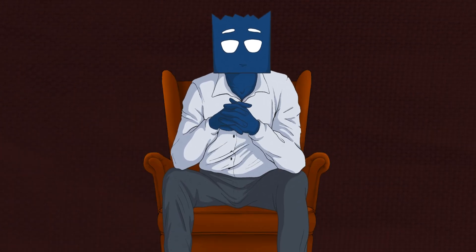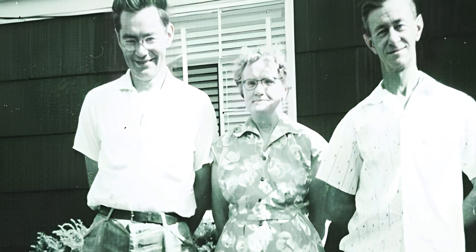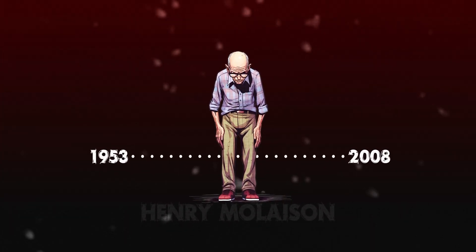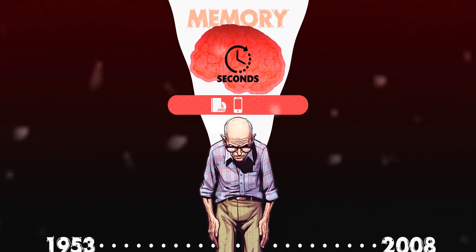So what became of Henry? It's a story of bittersweet outcomes. On one hand, the seizures stopped and Henry kept his personality — he was self-aware and his behavior didn't change. But on the flip side, for the next 55 years, right up until his death at the age of 82, Henry couldn't hold onto new memories for more than a few seconds. Innovations like cell phones, DVD players, or Apple itself might as well have not existed for him. But here's the silver lining: thanks to Henry's ordeal and those old-school harsh treatments, we've gained invaluable insights into how memory is actually formed in our brains.